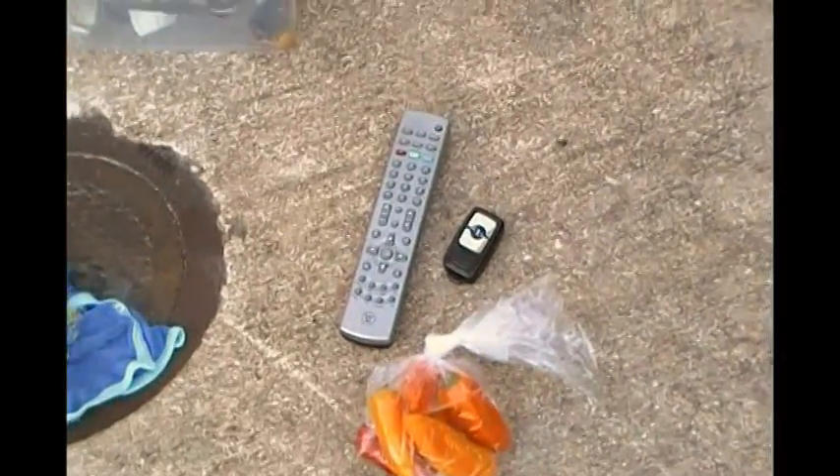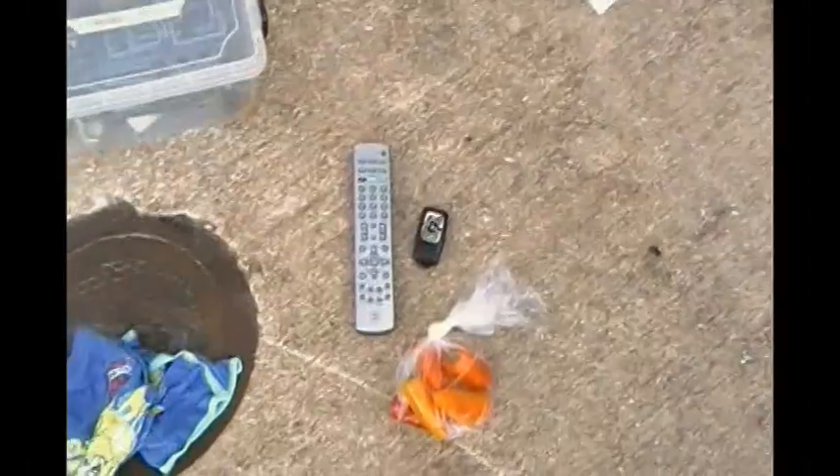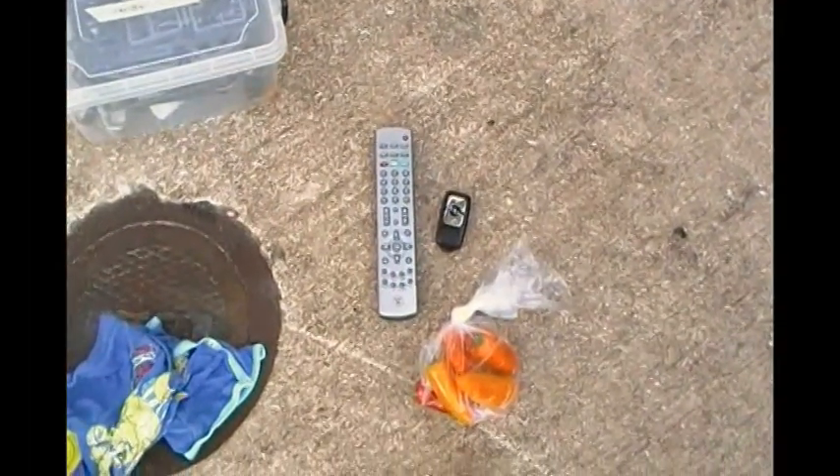Some more peppers — these look like sweet peppers. Two remote controls. I don't have the devices for those remote controls, but thrift stores tend to have a large department — like an entire room set aside for old electronics — so there's a good chance of a match there.